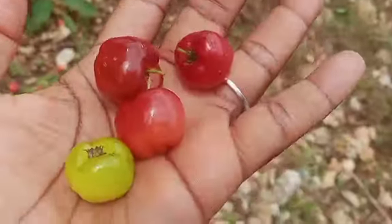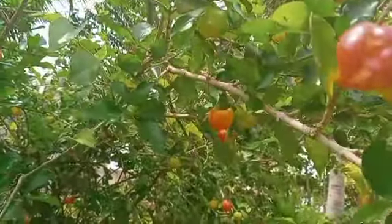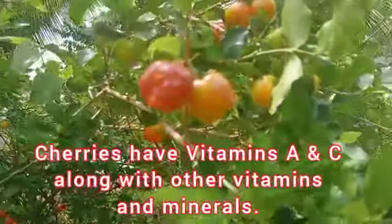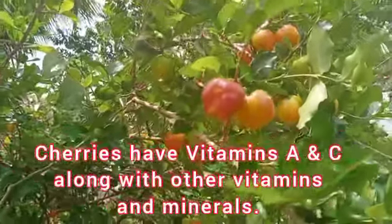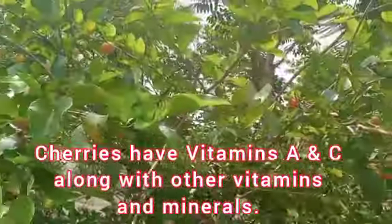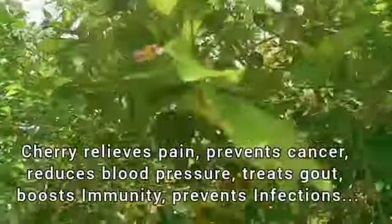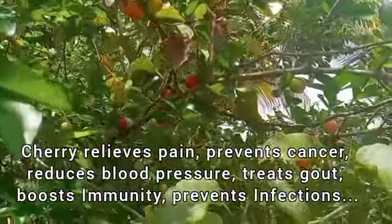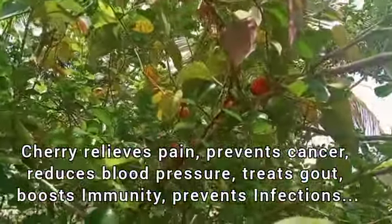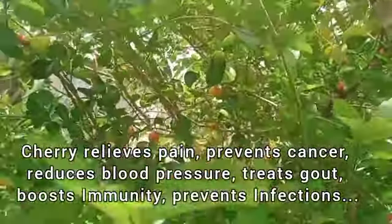These well-ripe cherries are packed with vitamins, especially vitamins A and C. They do have other vitamins and minerals, but more so vitamins A and C definitely.